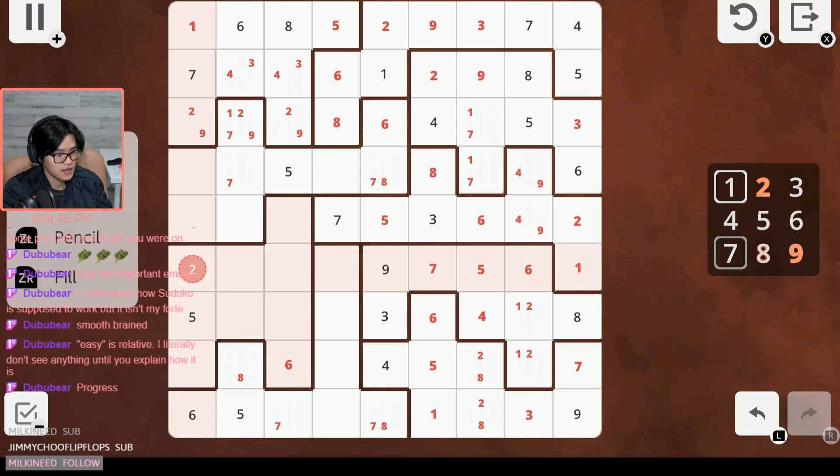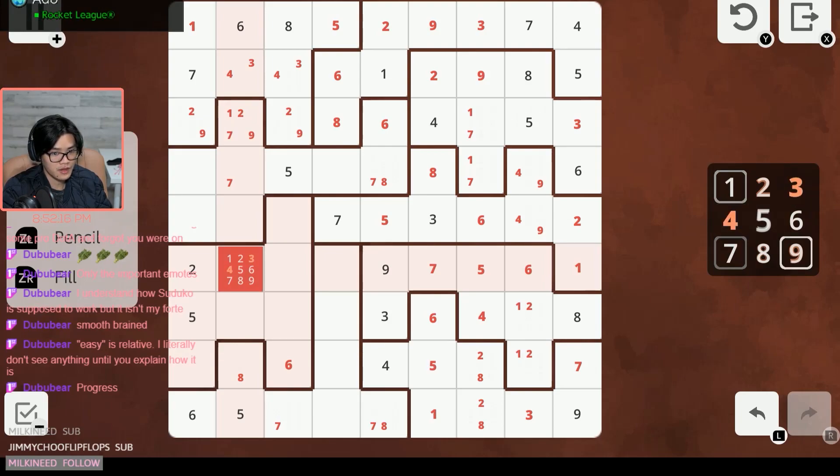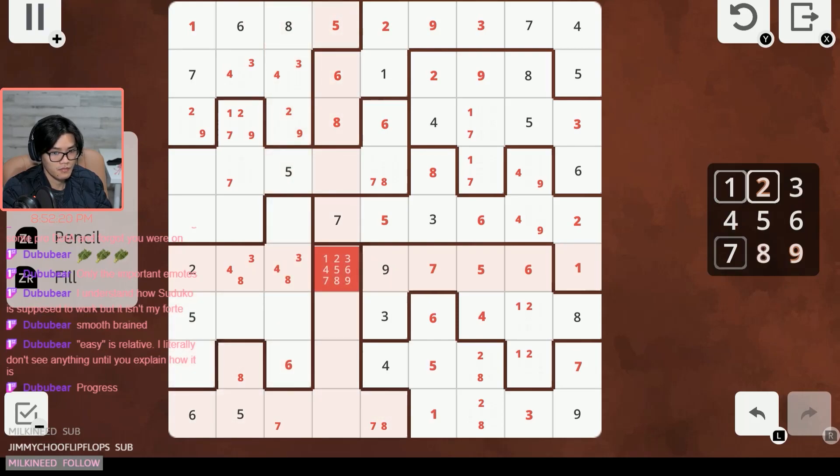One cannot be here because of the one at the very top; one cannot be in either of these two because of the one over here, so one has to be one of these three. Let's look at this row by itself — missing four, three, and eight. Three, four, and eight: this one can be three or four but not eight; this one can be three or four but not eight. So this is a three-four pair, making this the only possible position for eight.